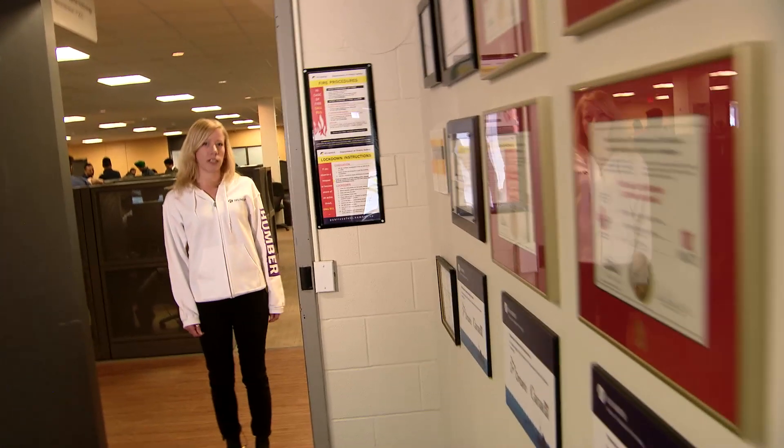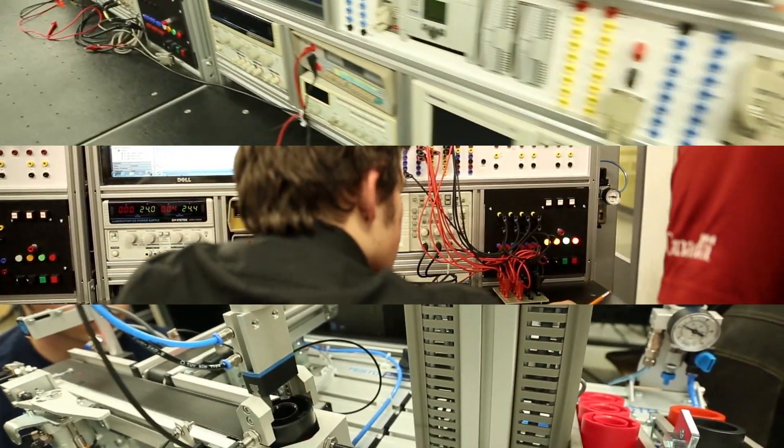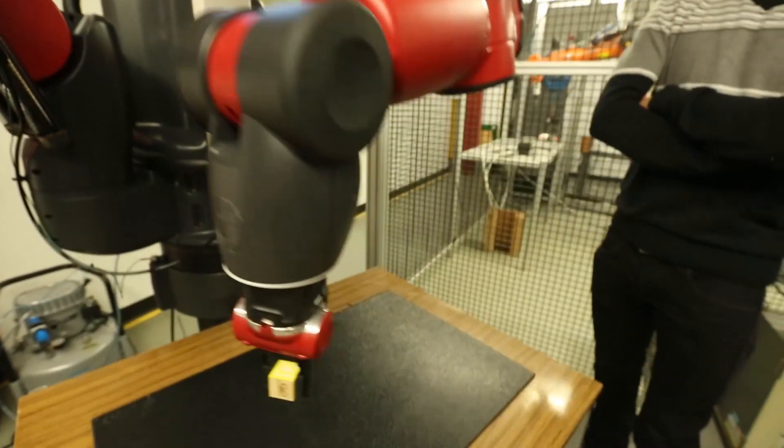In the technology cluster, we have state-of-the-art industrial-size equipment. You'll also have access to dedicated computer and network labs. The best part about this program right now is the new robot we got called Baxter. So interactive — I love it.